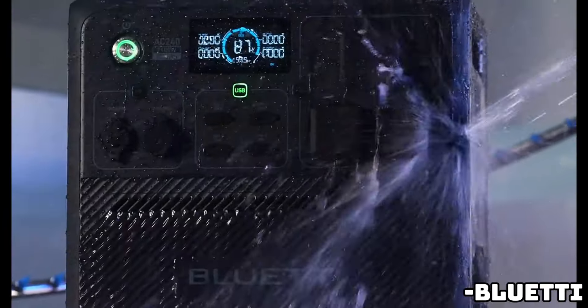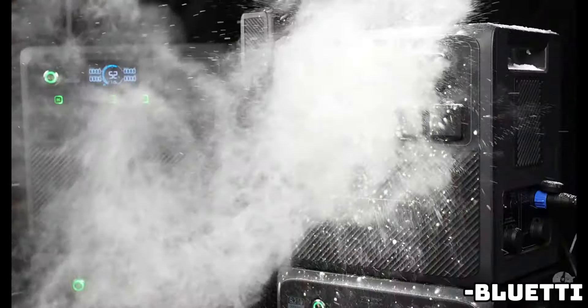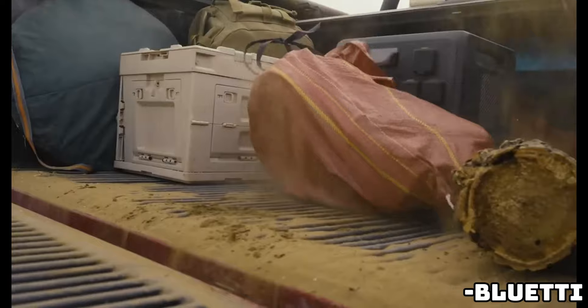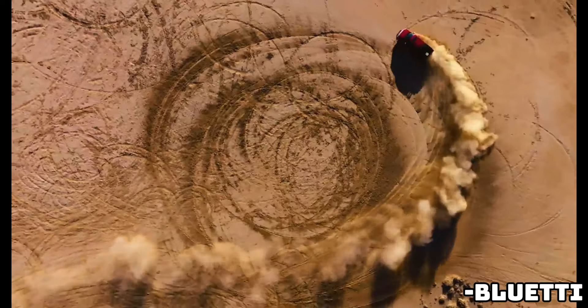Green energy pioneer Bluetti has a brand new portable solution that's ready to power your adventures on land, water, and anything in between. Here's what you get with the mobile, yet powerful new weatherproof Bluetti AC240.